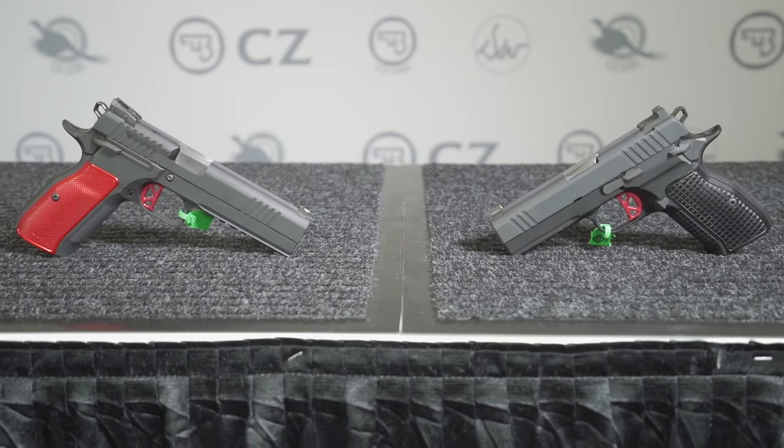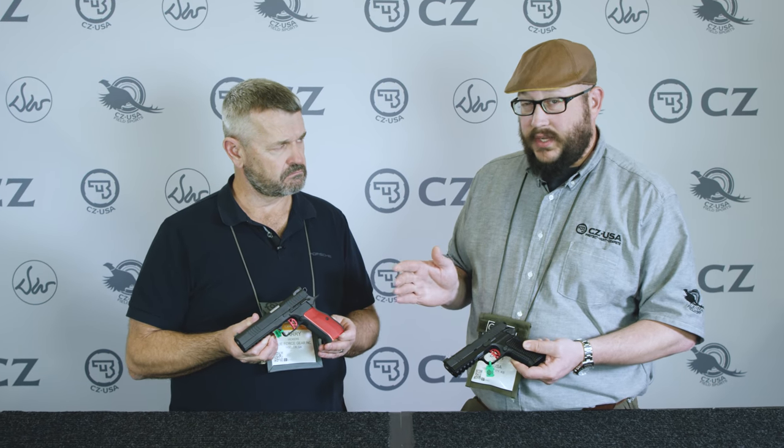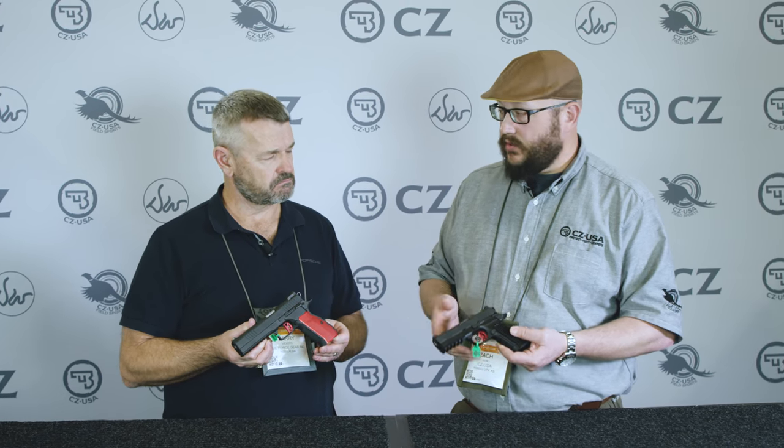Across the board we've got four different models — 9mm and .40 in the full size, and two versions in 9mm for the compact, with a rail or without. MSRPs across the board are $1,799, which is very reasonable for the category.